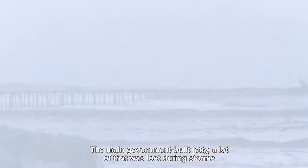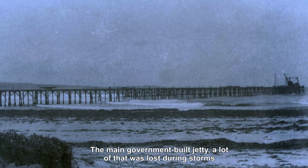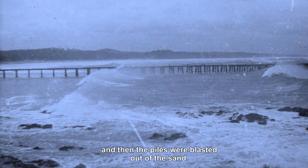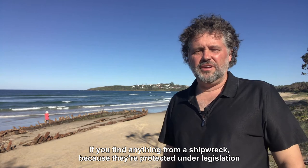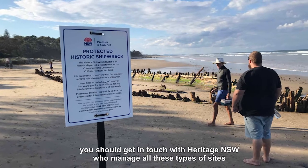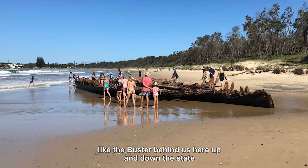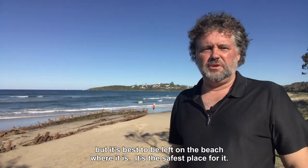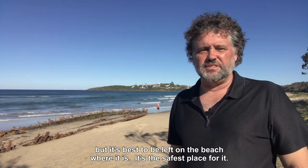The main government-built jetty — a lot of that was lost during storms and then the piles were blasted out of the sand. If you find anything from a shipwreck, because they're protected under legislation, you should get in touch with Heritage New South Wales, who manage all these types of sites like the Buster up and down the state. But it's best to be left on the beach where it is the safest place for it.